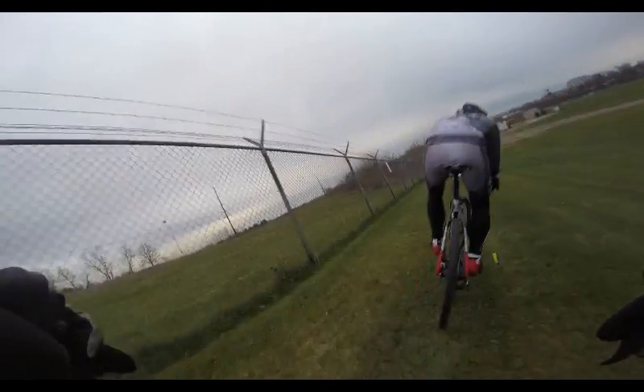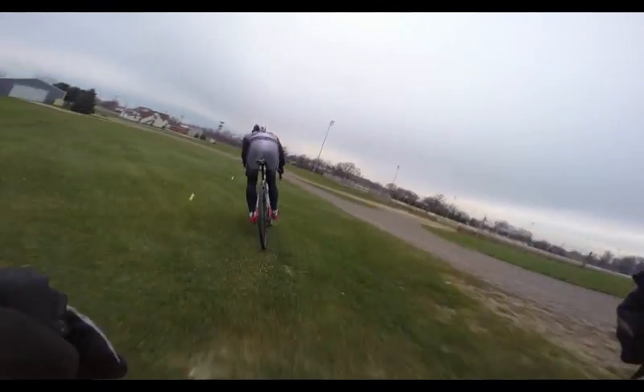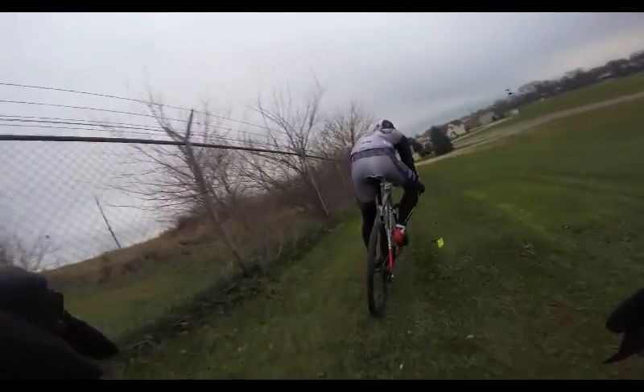Now we're outside of that gate and we've got this nice little embankment to work with. It'll be a couple more rips and one more climb up towards the fence at the side of the property here.